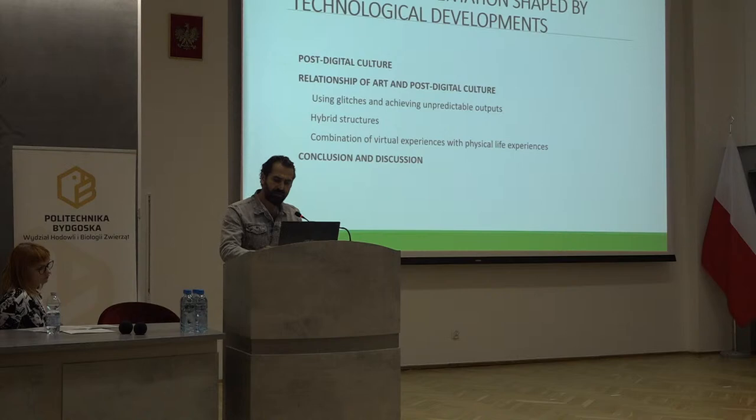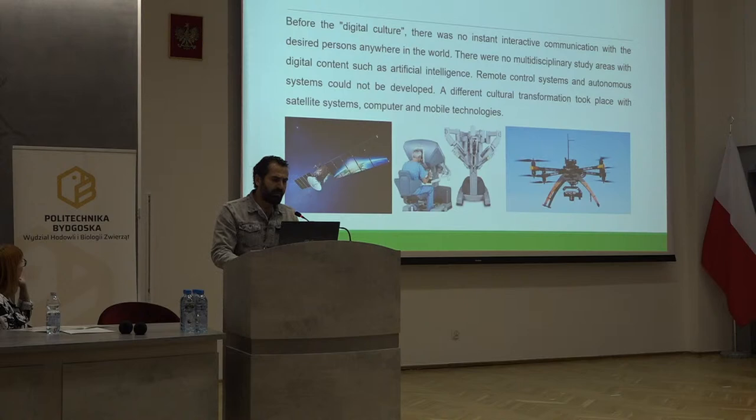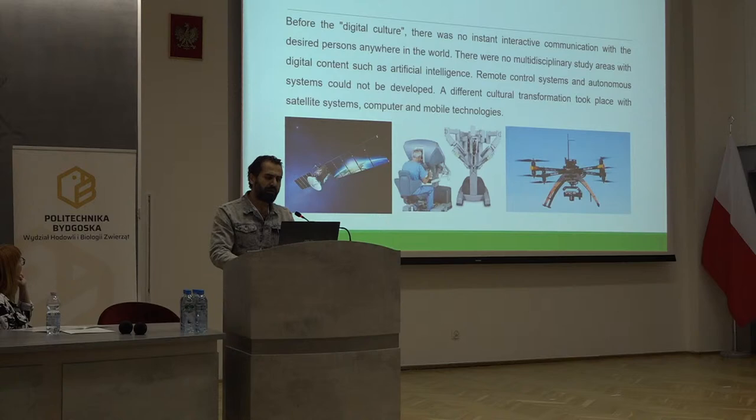Post-digital culture. Digital technologies are not just communication tools — they have a structure with cultural dimensions that even incorporates cultural processes into its environment. The cultural change process that takes place with digitalization cannot be compared with previous cultural processes. Before digital culture, there was no instant interactive communication with anyone everywhere in the world, no multidisciplinary study areas with digital content such as artificial intelligence, and remote control and autonomous systems couldn't be developed. Different cultural transformations take place with satellite systems, computer, and mobile technology.